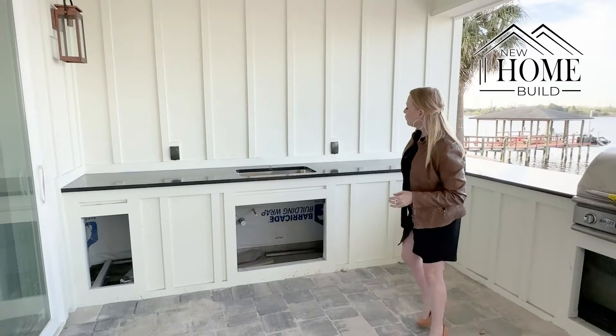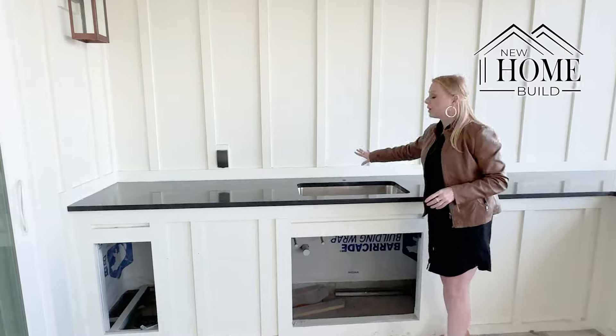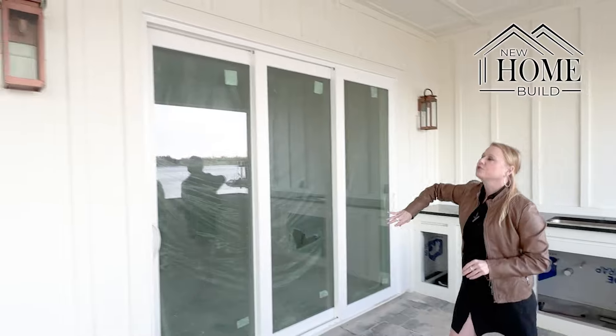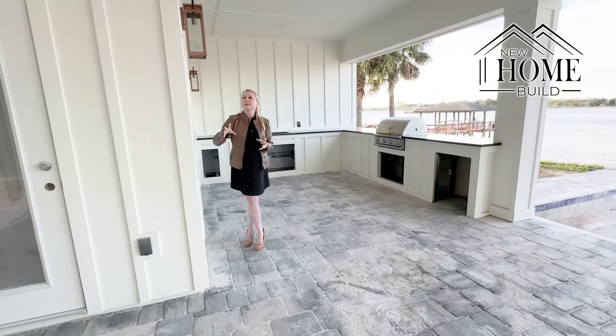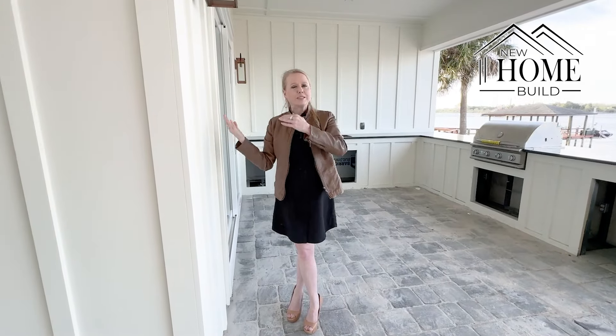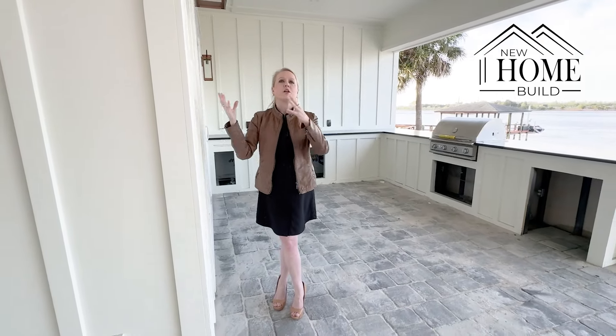We're going to continue to finish up. We've got our sink here and we're going to get our faucet in. We've got some more paint that's gone up, and then we've got our light fixtures that have gone up that are really tying it together — it's the same light that we have at the front of the house, so we're carrying on our features from the front to the back.